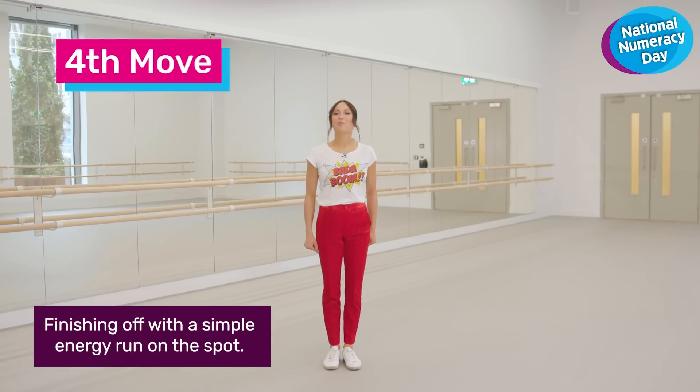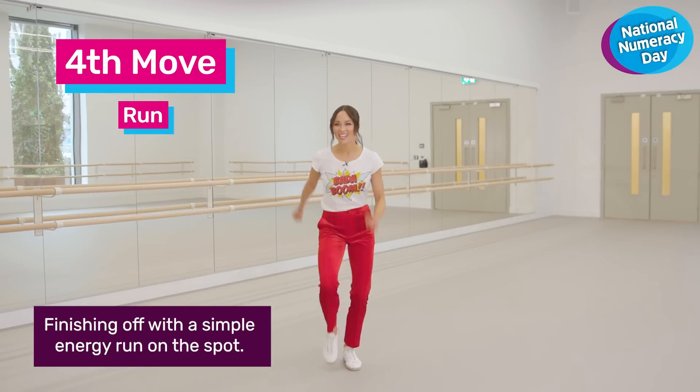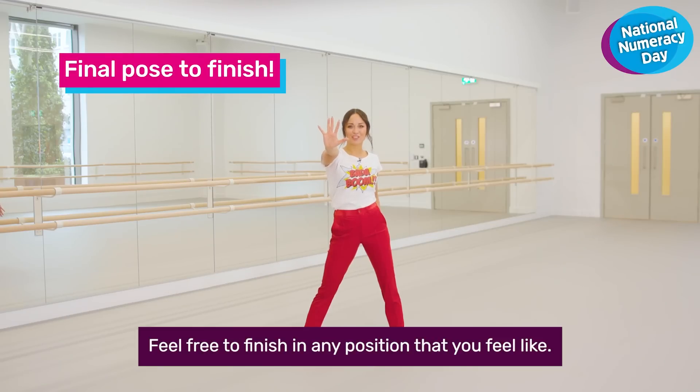Finishing off with a simple energy run on the spot. Go, go, go, go, go, go, go, go. And finish. Feel free to finish in any position that you feel like.